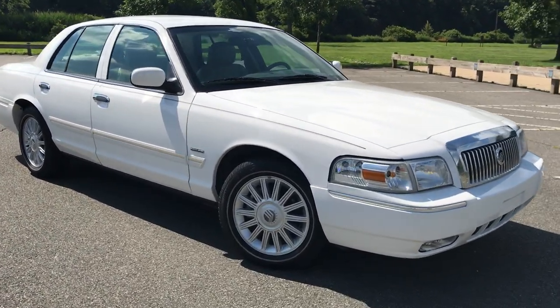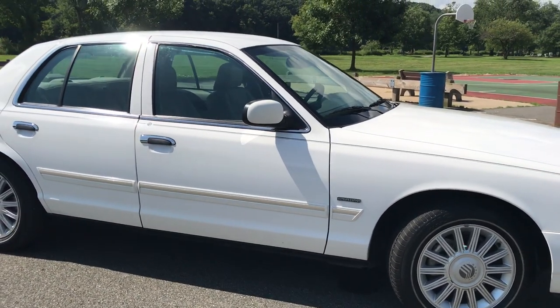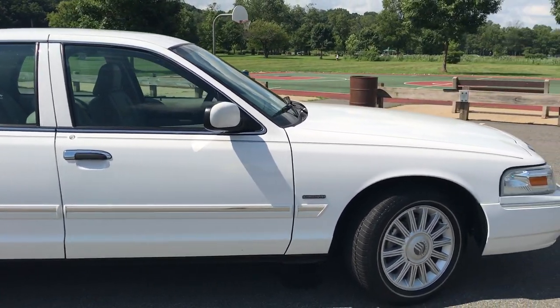Welcome to Salad Auto Sales. Now let's take a look at this 2010 Grim Marquee LS Ultimate Edition with only 26,000 miles on it.